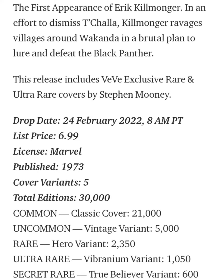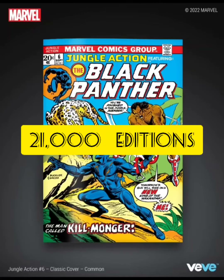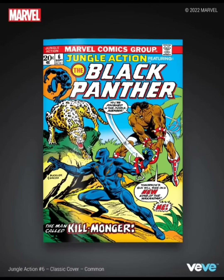I think he beats him — he actually becomes the Black Panther for a little bit. So let's take a look at some of the covers. There's going to be a total edition of 30,000 altogether. The first cover is the common, which is going to have 21,000 editions. This one looks pretty cool — it's nice and colorful, showing Killmonger versus Black Panther. You're seeing like a cheetah or jaguar. This one looks pretty action-packed.